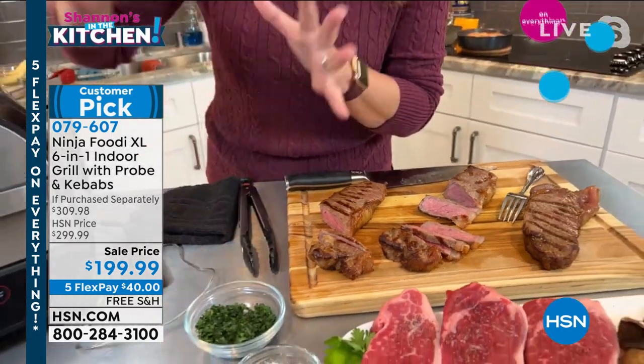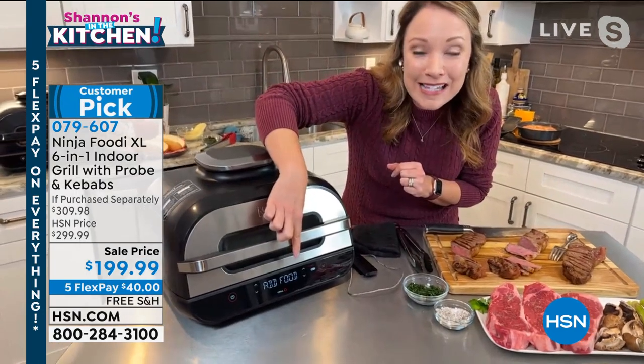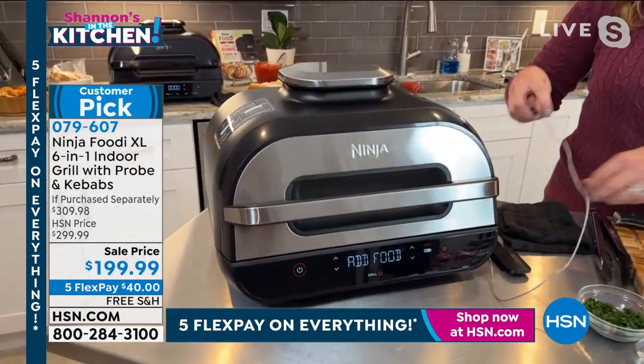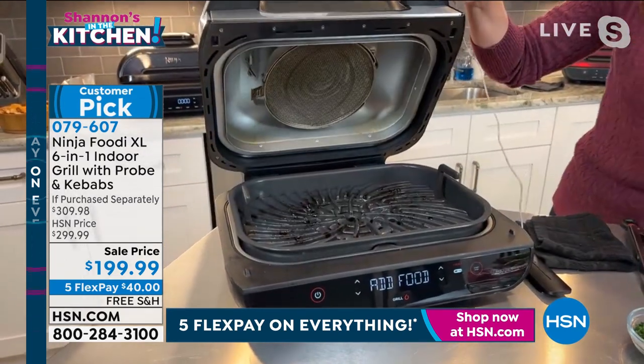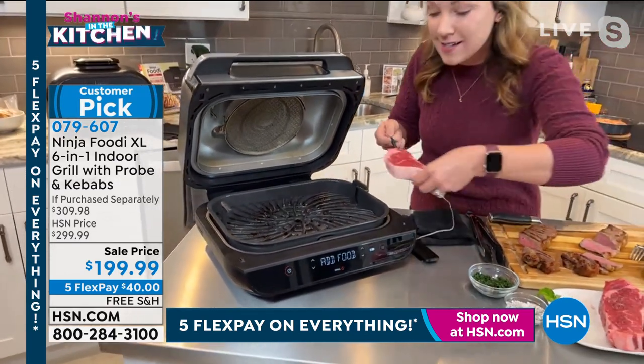There's nine different doneness levels and when it's preheated, it even says 'add food.' So I know it's ready for these steaks. Let's get ready to sizzle, Shannon. I'm going to open up the grill — you can see the grill plate in there. I already did some steaks, but listen to the sizzle.